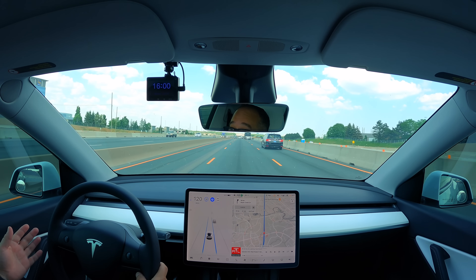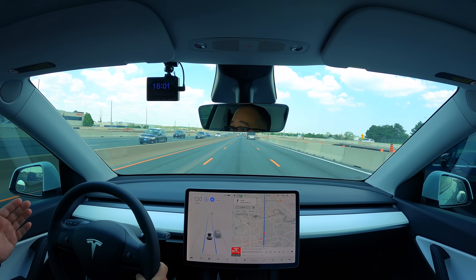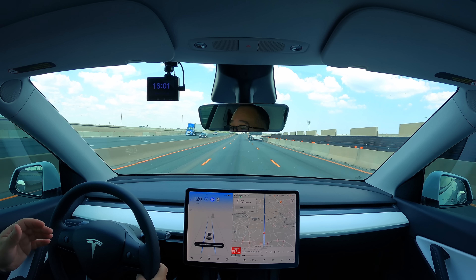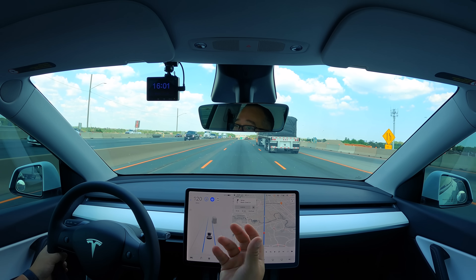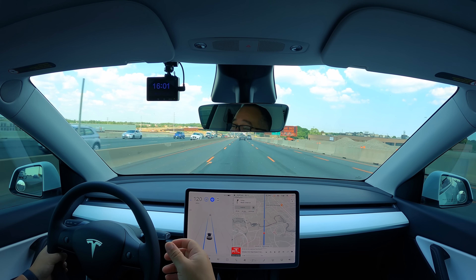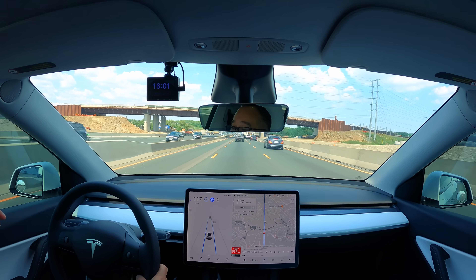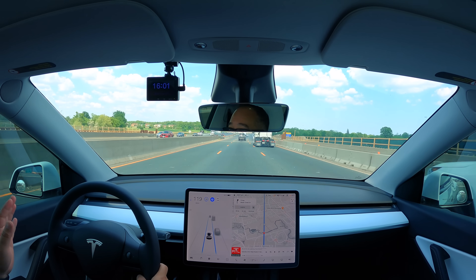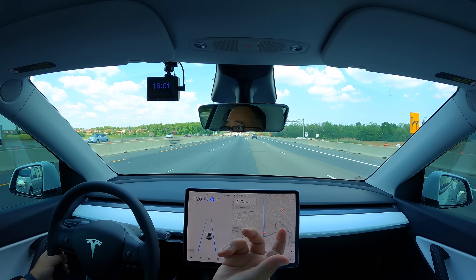One of the reasons Tesla went to an all-camera-based vision sensor suite, as opposed to having radar and cameras, is because they were contradicting and conflicting with each other. The software had to decide: do we listen to the camera or the radar? I think that's what was causing the phantom braking. So now they've gone away from radar, figuring they can do it just as good, if not better, with just the cameras.